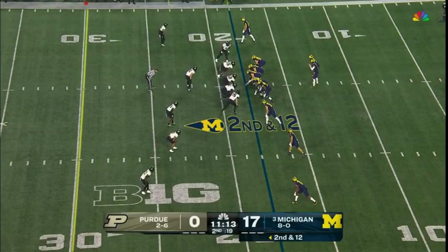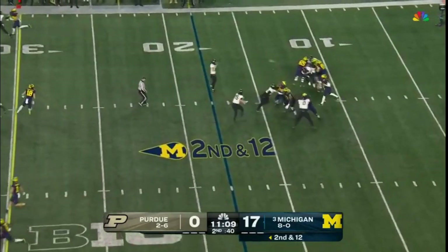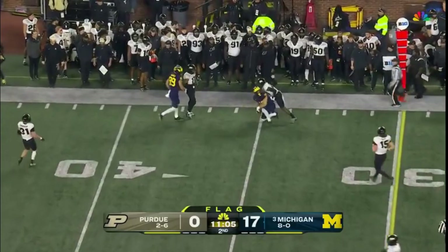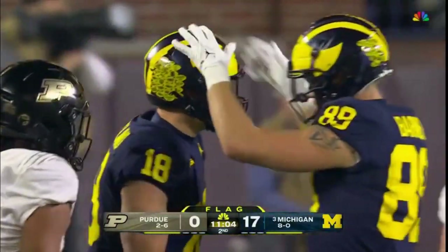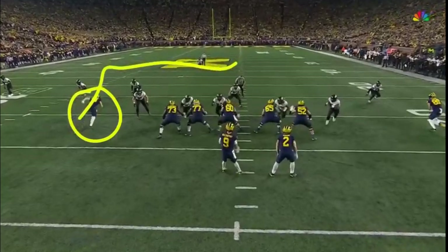Kind of forced that into the backfield and allowed Kane to make the tackle. Could be a free play — it is — from McCarthy, who fires over the middle. It's caught by Loveland. First down, Michigan.